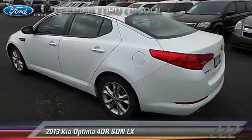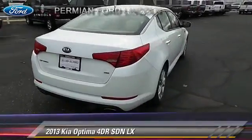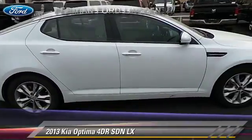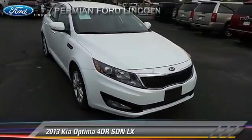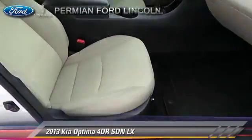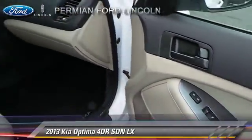The 2013 Kia Optima LX with an automatic transmission. This sedan has fewer than 35,000 miles on the odometer. It is well equipped, featuring front wheel drive, alloy wheels, and tilt wheel.